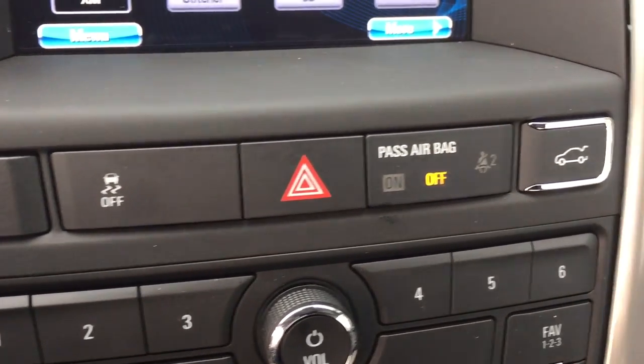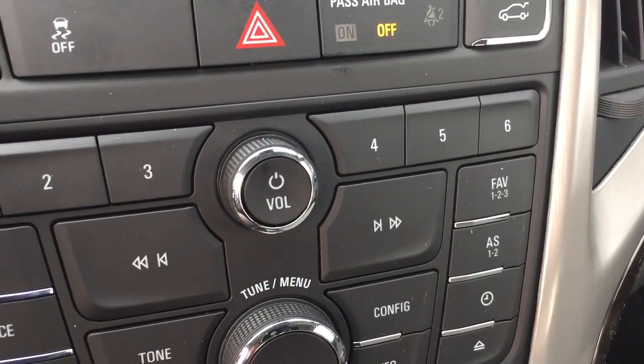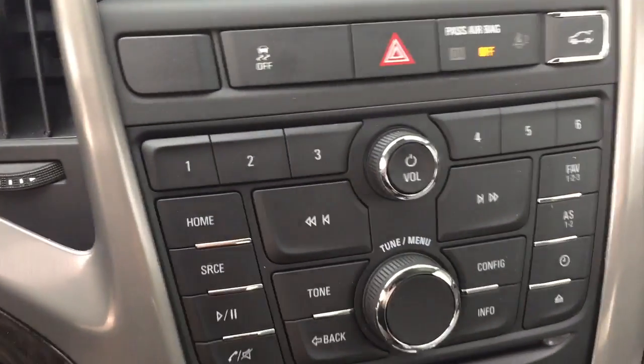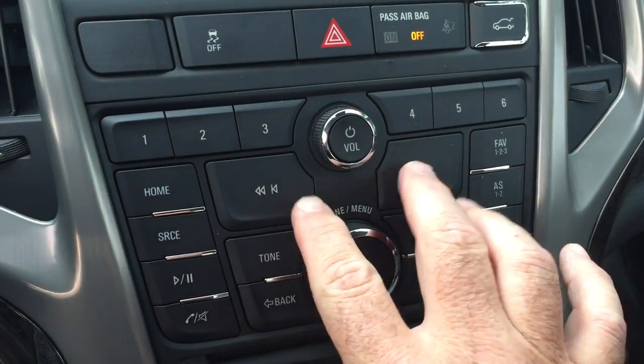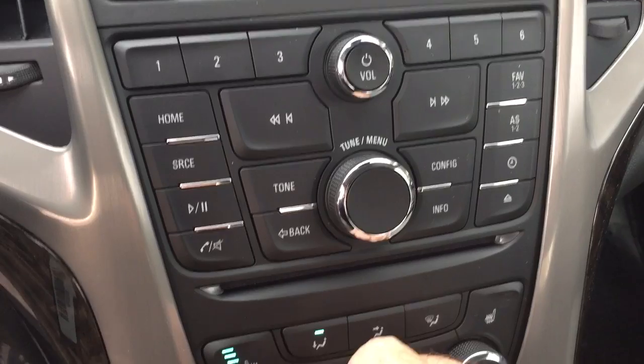Here you have traction control and your hazard lights, an interior trunk release, and memory presets for your favorite radio stations. You can also scroll through tracks on your MP3 player if you plug one in, or use the CD player which is already installed.